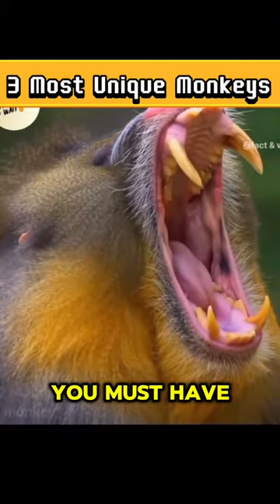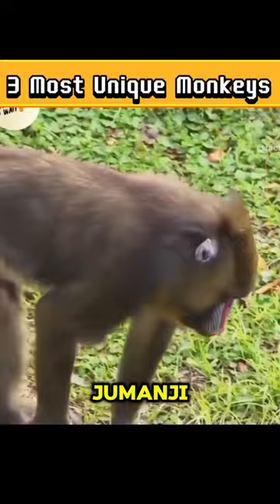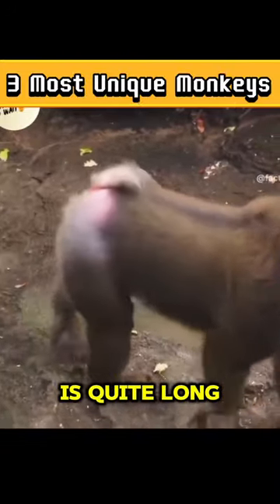Number 2: Mandrill monkey. You must have seen this species of monkey in the Jumanji movie. The face of these monkeys is quite long compared to other monkeys, and it has white and red stripes on it. Looking at it, it looks like the leader of the tribe.